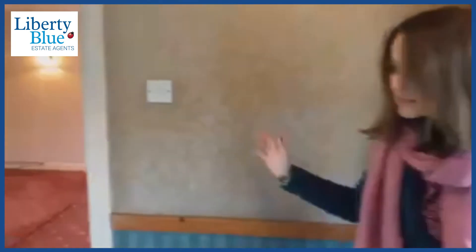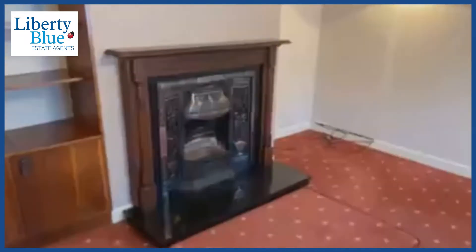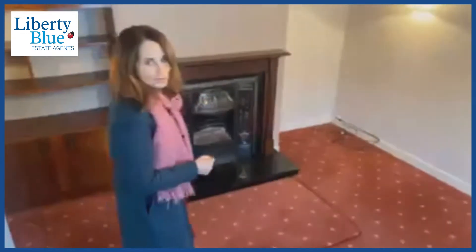This home just oozes potential because there's such great space in it — it's really well laid out with nice square rooms. I want to show you the reception room first. This is the main reception room; we've actually got two reception rooms on the ground floor level. It's a nice large room with an open fireplace here as well. There's oil heating in the house, and on the ground floor we've also got a downstairs bathroom.